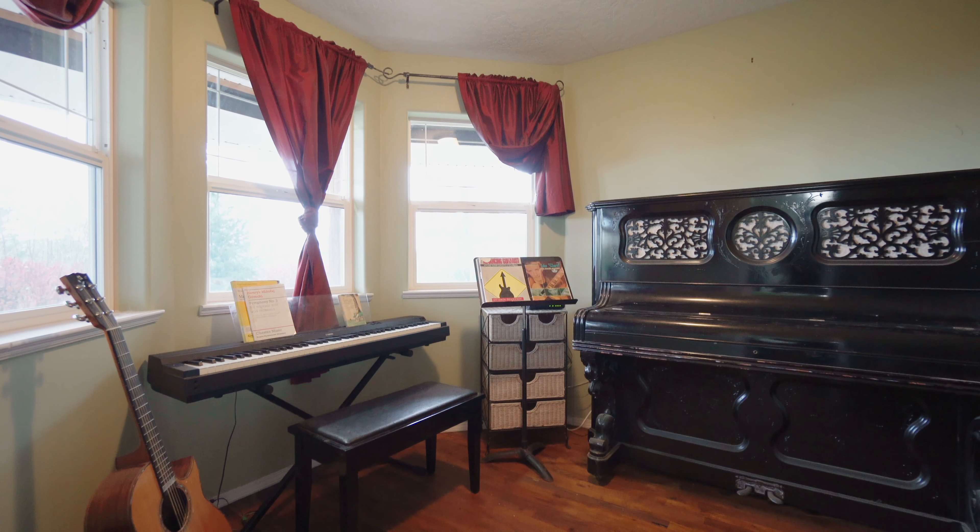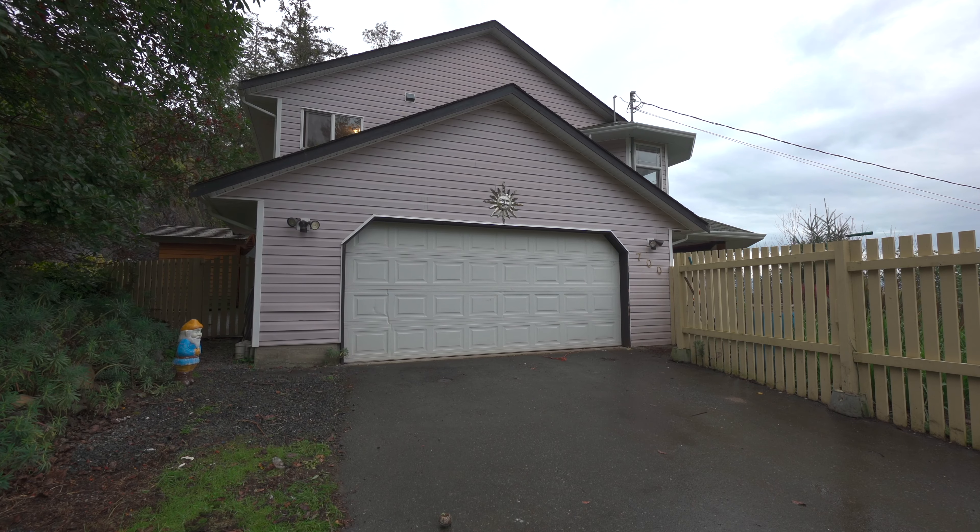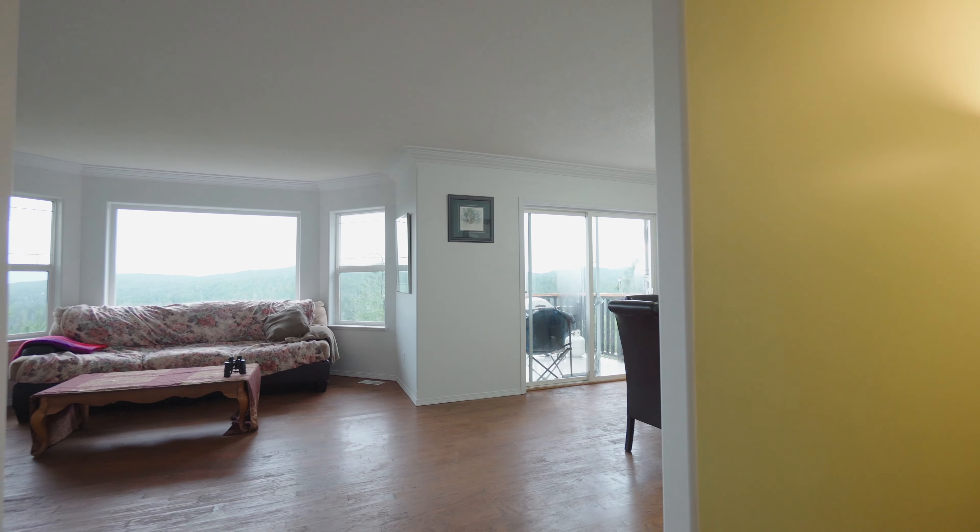Welcome home to 700 Seed Tree Road. This four-bedroom, three-bathroom home features a den and also a one-bedroom, one-bathroom completely separate suite.